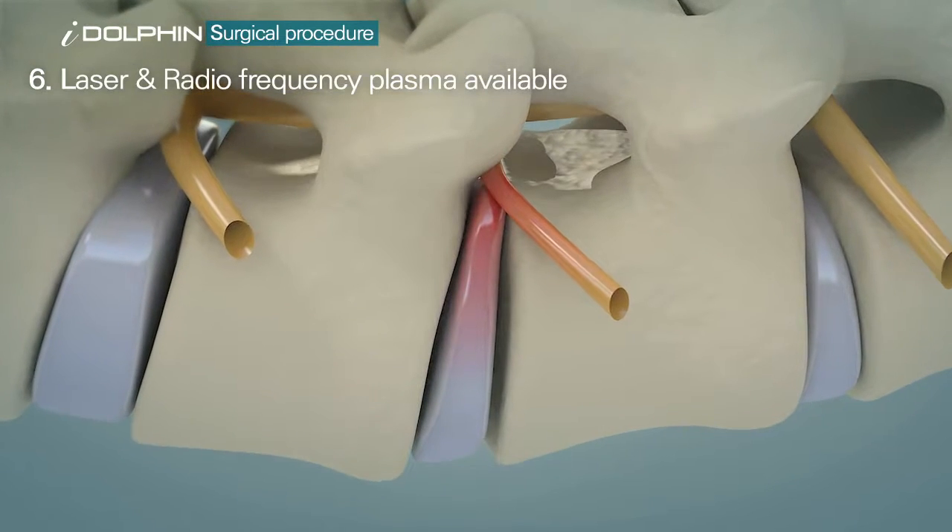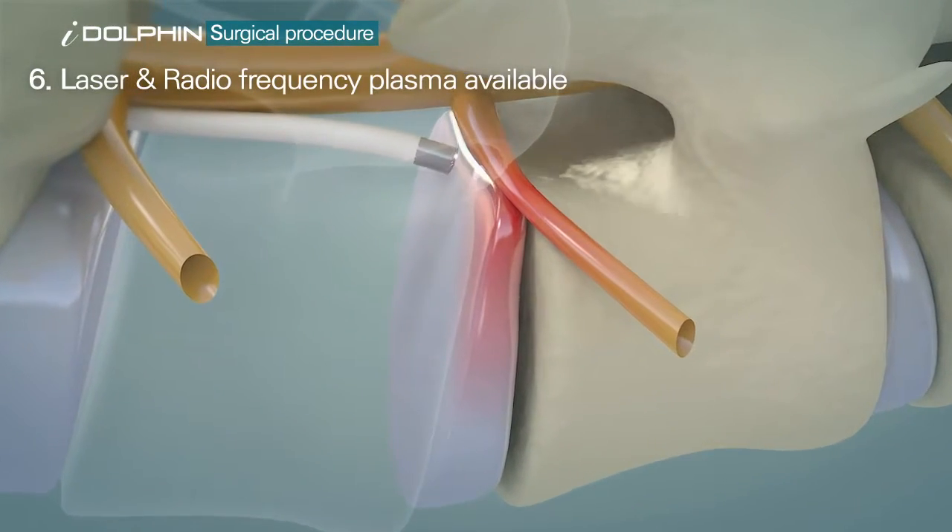At times, the intervertebral disc area can be decompressed using laser treatment.